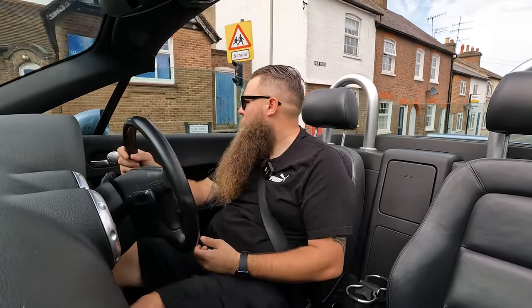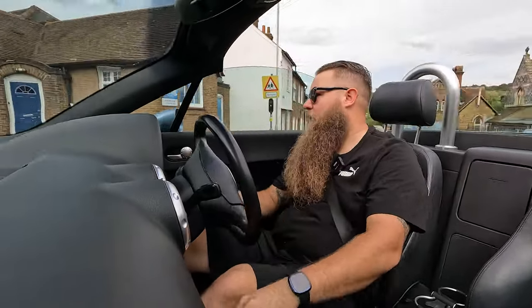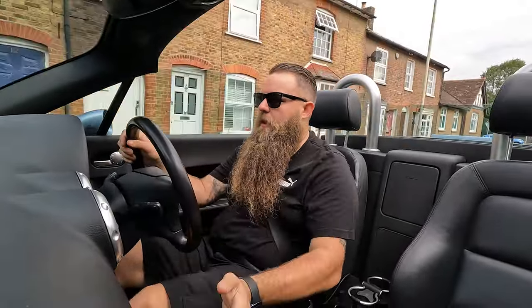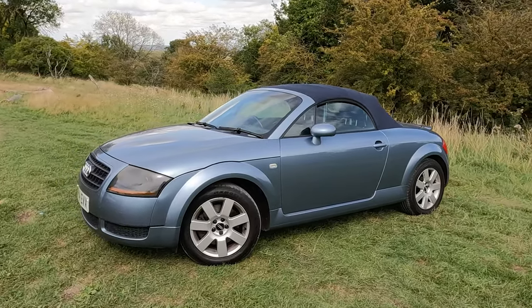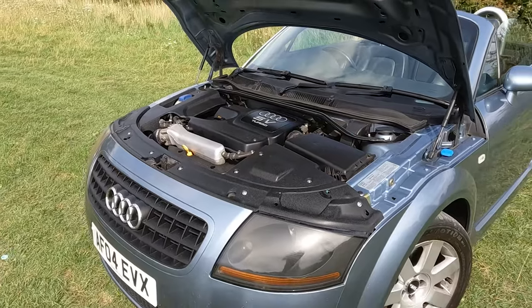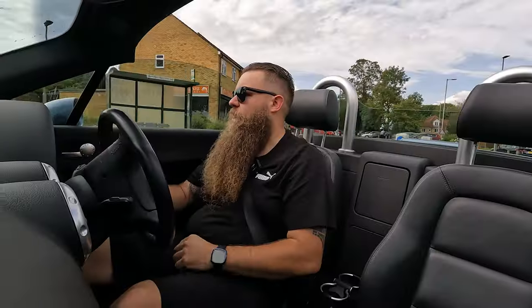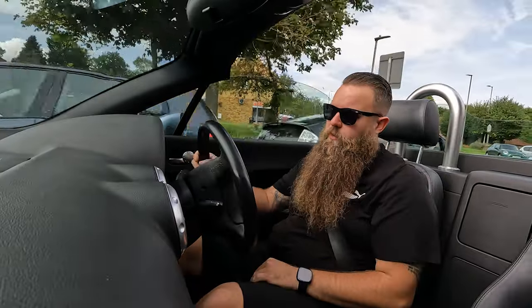You've got all your luxuries, air con, and you're driving around in a TT. Unless people spot the single exhaust, they wouldn't know any different, and you can always swap it for a 225 exhaust. Tyres will be cheaper, the brakes are slightly smaller on front and rear, but they're still discs all around — still a nice pedal feel, and decent brakes with no complaints.